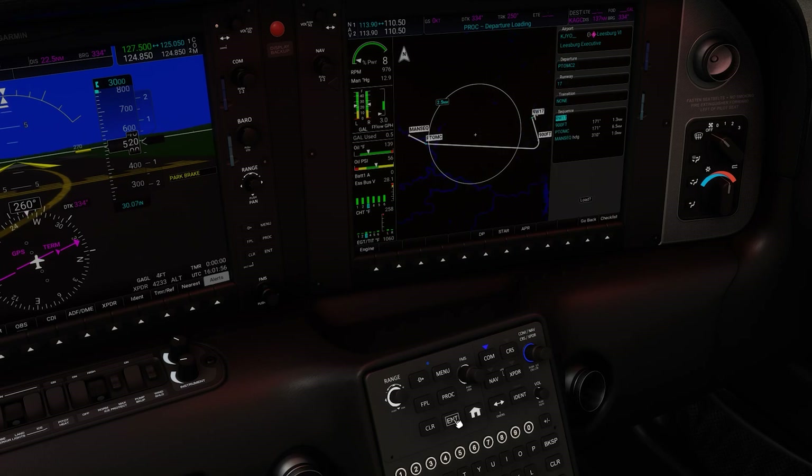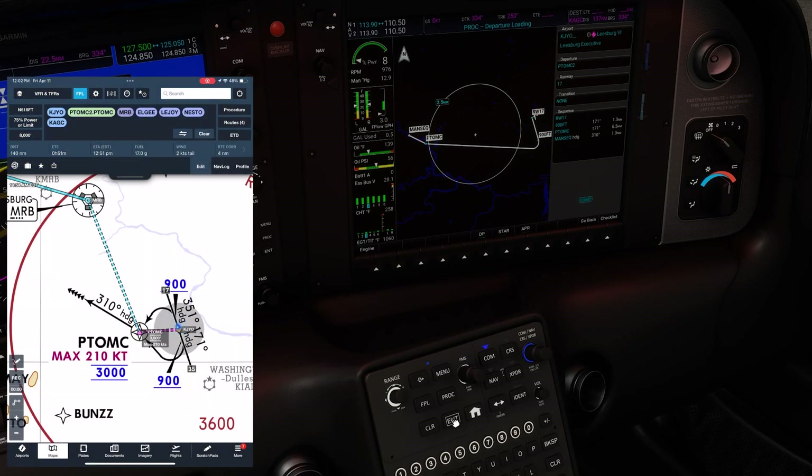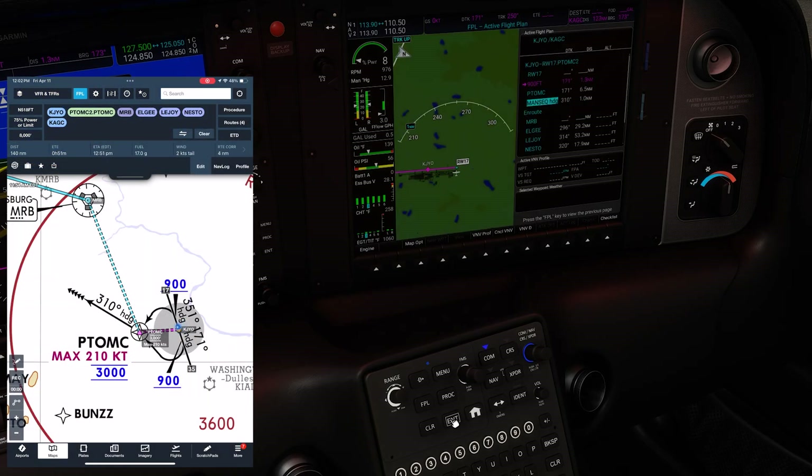The sequence is from Runway 1-7, we proceed on the 1-7-1 heading. At 900 feet, we turn direct Potomac, then at Potomac we see MANSEQ — manual sequence. There's no fixed course to follow. We fly heading 3-1-0 initially until assigned a radar vector from ATC. Here's what that looks like graphically: we see that big right turn below the airport at 900 feet to go direct to Potomac, and then from there, the barb on that 310 heading.